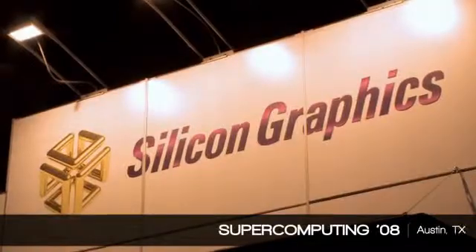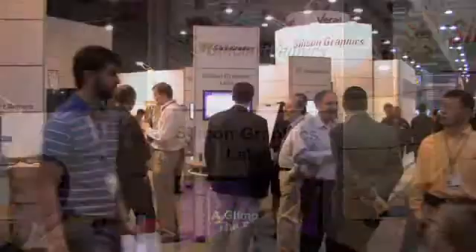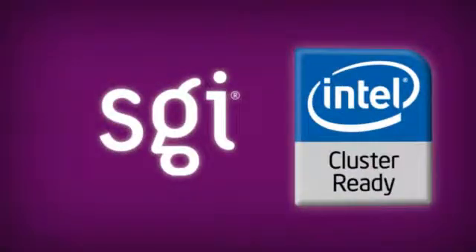SGI has partnered with vendors like Intel to create superior products for smaller markets, and Intel Cluster Ready is a key part of this process. The next step is to spread the word among customers and at industry events like Supercomputing 2008 in Austin, Texas. In forums like these, SGI shows the HPC community how cluster computing is now accessible to anyone, and SGI testing and validation using Intel Cluster Ready is making these technologies simpler to own and more reliable than ever.